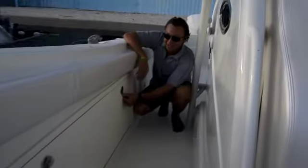The 34 HydroSport has rod storage on both sides of the boat. It'll hold three nice rods, closes, and has locking hatches on both sides.